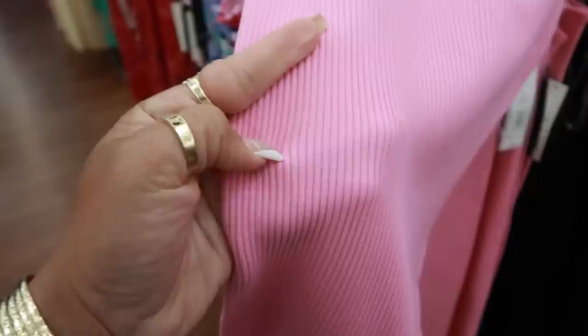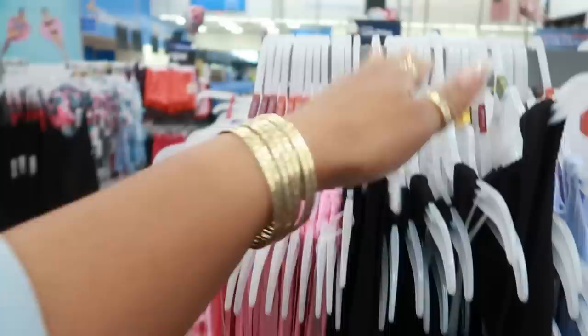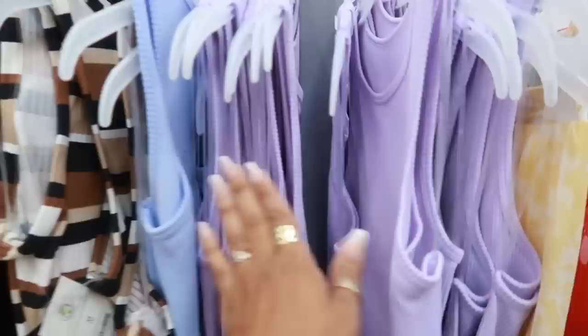These little dresses are $10 — little tank top style dresses, also ribbed. Ribbed is like one of my favorite fabrics right now. I found me some ribbed leggings before. I'm only seeing these up to an extra large. This brown one though — I see a 2X. But the solid ones I'm only seeing in an extra large right now. I like that purple.